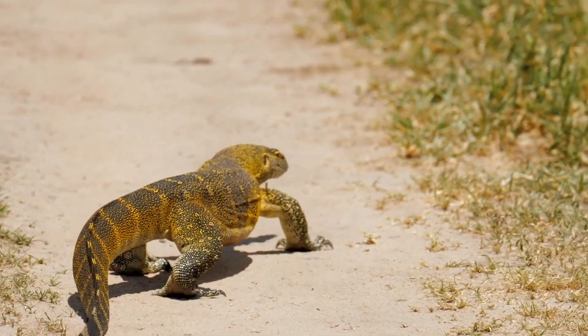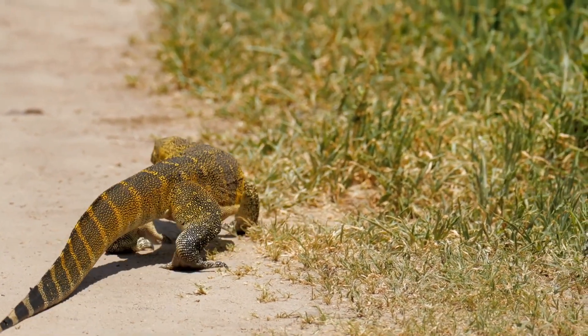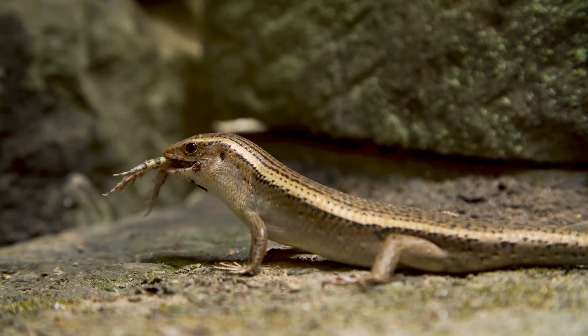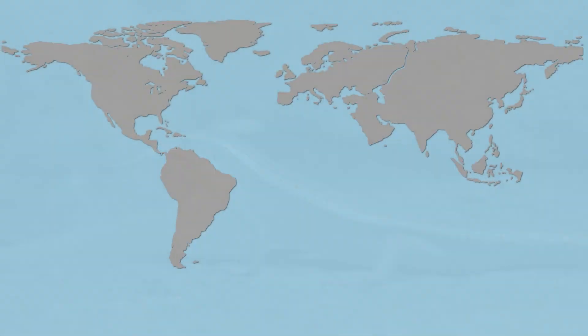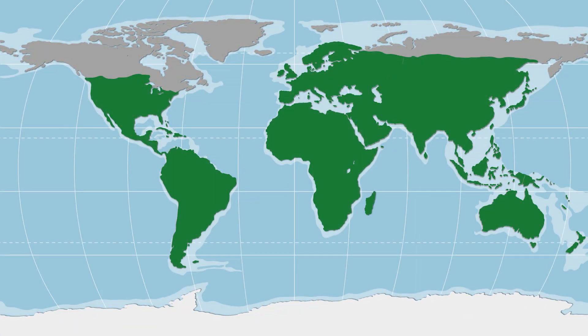G'day! In this video, we're going to take a look at a special group of reptiles — lizards, of which there are over 7,000 different species that can be found on every continent on Earth except Antarctica.